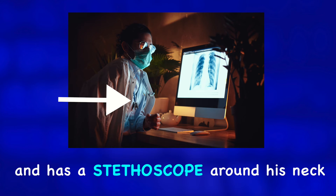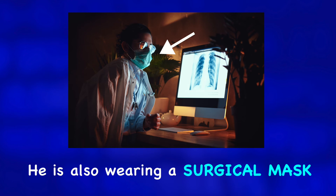He is also wearing a surgical mask and glasses. Due to this mask, I believe the photo is recent and may have to do with COVID-19.